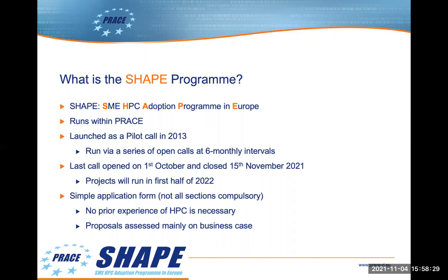The application process is designed to be straightforward. You don't need to have any prior experience of HPC, and proposals are assessed mainly on the business case rather than the technical case.